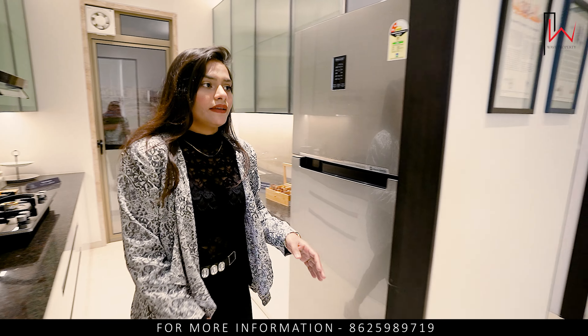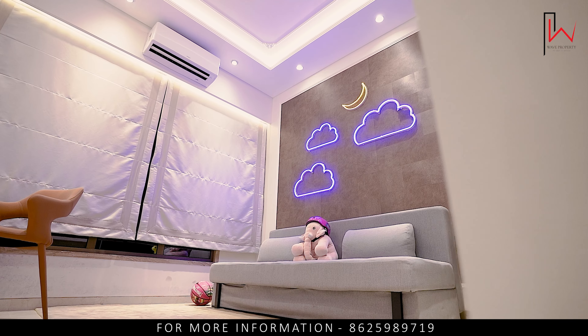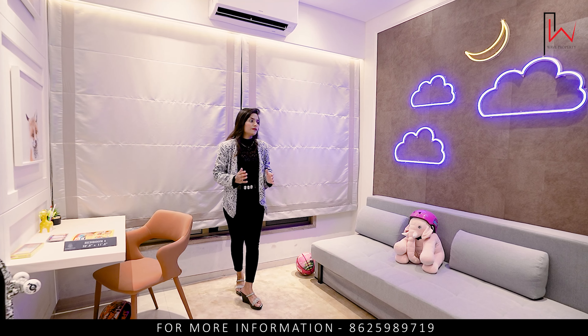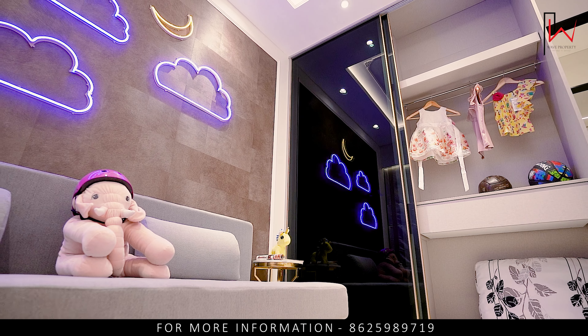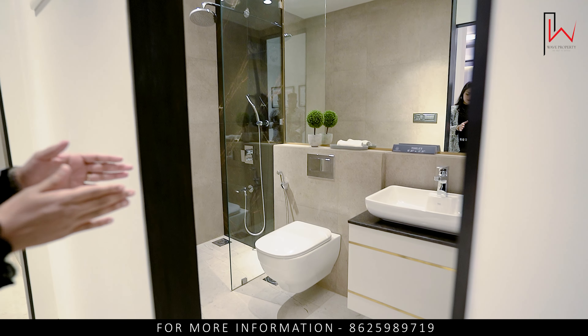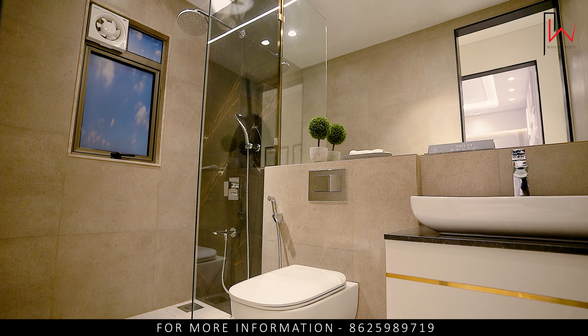Here is our second bedroom — you can see the kids' bedroom. You can see the interior, including a full-height wardrobe. This is the common washroom just opposite the kids' bedroom. You can see the same fittings, and there is also an exhaust in the washroom.